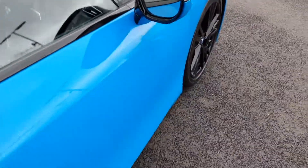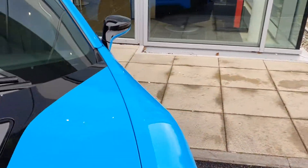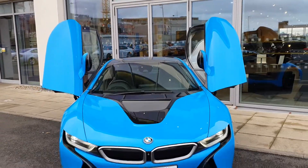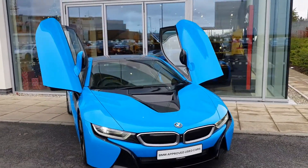Also on board this i8 are the winged doors. This is an absolutely stunning car that will definitely turn some heads in the Long Beach blue color.